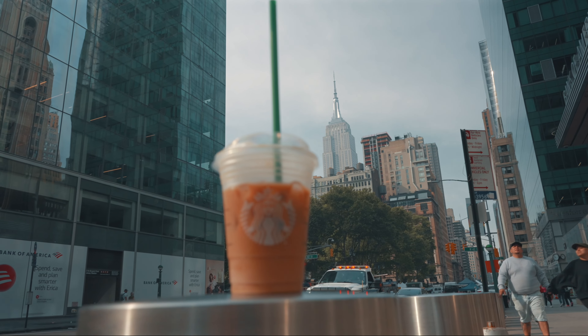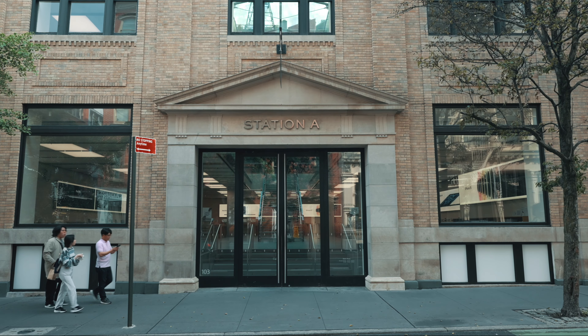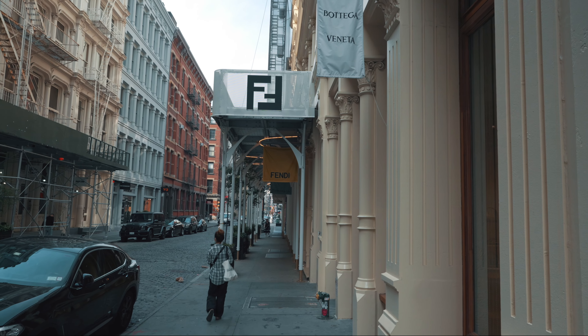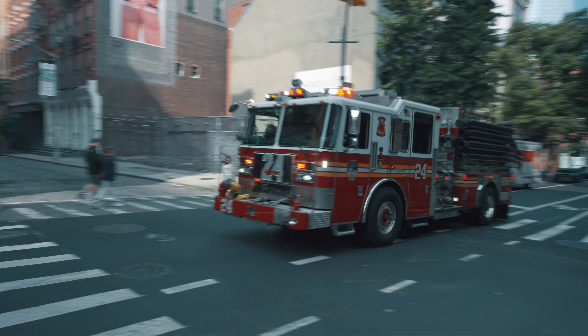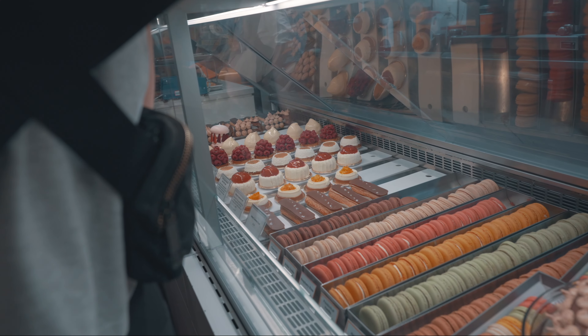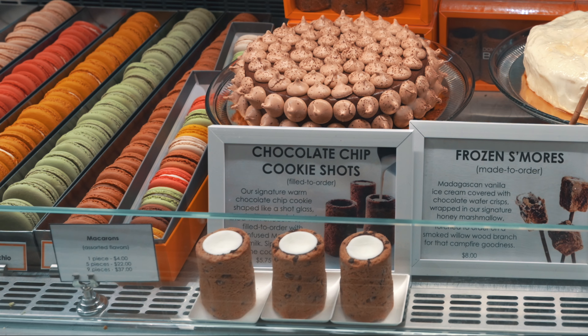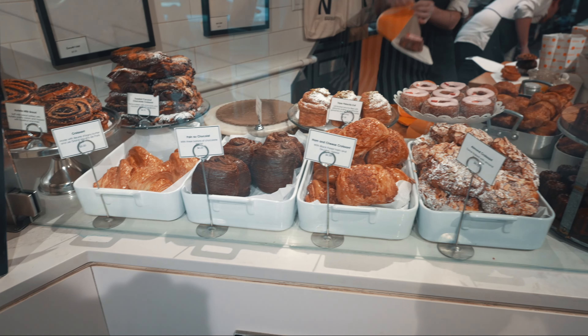After grabbing coffee at Starbucks, I hopped on the subway to explore Soho, a lively neighborhood renowned for its shopping, dining, and artistic vibe with its cobblestone streets. My main reason for visiting Soho today was to indulge in the famous cronut pastry at Dominique Ansel Bakery. This delicious hybrid of croissant and donut is a must-try for any foodie. Also, their cookie shot is the second best item on their menu.